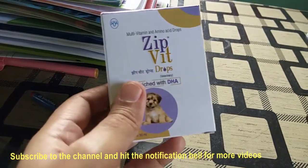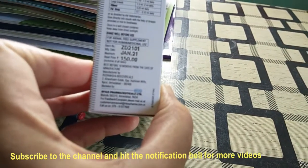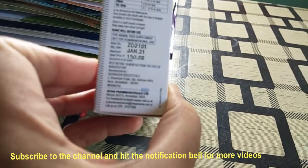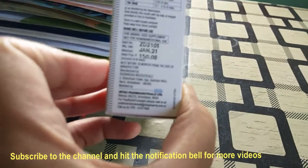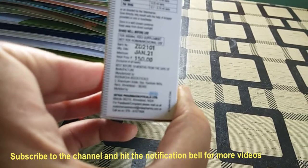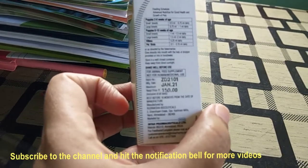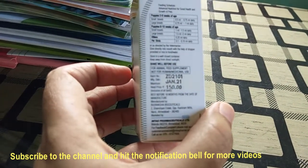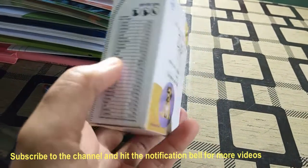If your puppy is a small breed, you can give 0.5 ml to 0.75 ml daily. If it's a large breed, maybe an Indian breed or a different large breed, give 0.75 ml to 1 ml daily. If your puppy's age is 6 to 10 weeks, you can give 1 to 1.5 ml or 2 ml. You can even use it for kittens at 0.25 ml daily, and for pet birds like lovebirds, use it from time to time.